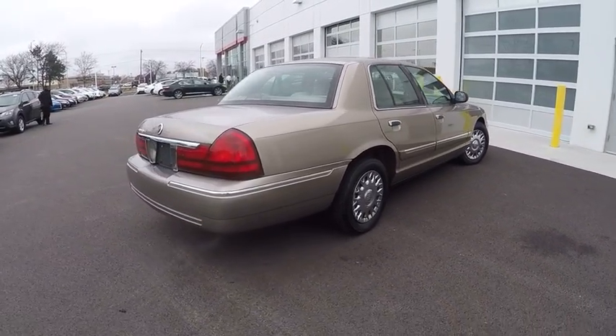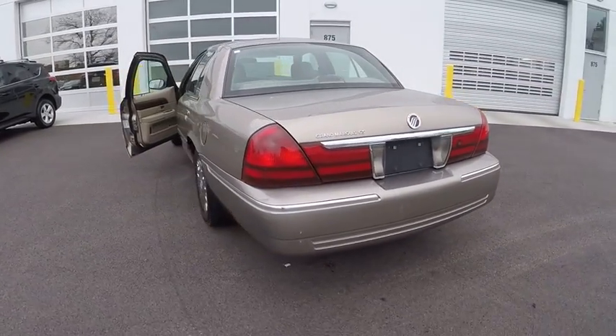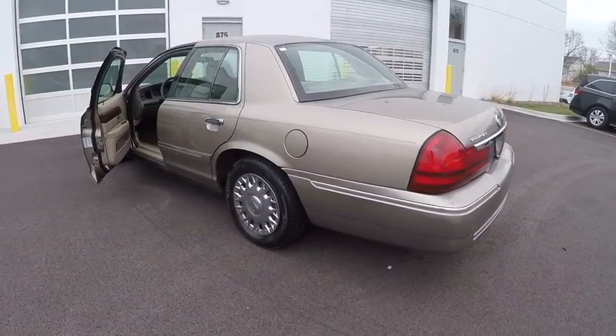It's also the only car in its class to receive the government's highest five-star front crash test rating 15 years in a row, and is priced below $5,000.